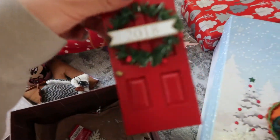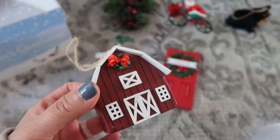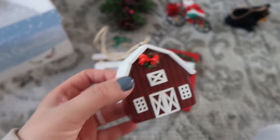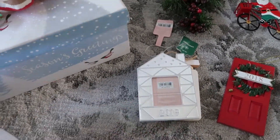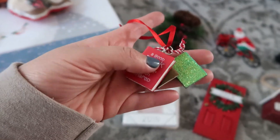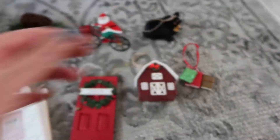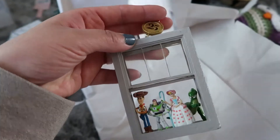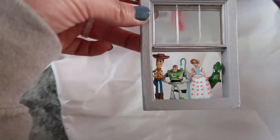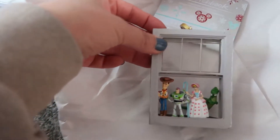Over here we have the little door for our first home in 2018. This one is representing the barn that we got married at. Another one from last year that I need to get a picture for. I got this little book one because I love reading. And this is Penelope's ornament for this year - she loves Toy Story, so we got her this one at the Disney store and it is just so cute.